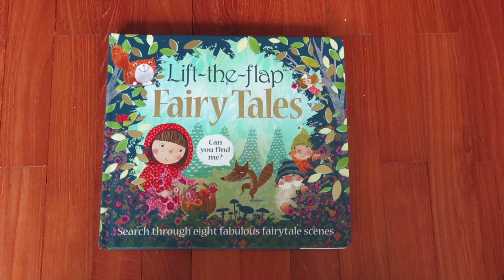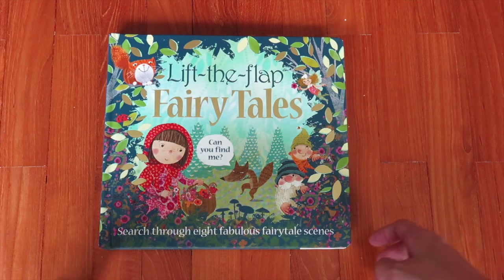Hi, thanks for joining me on another episode of Nom Nom Books. Today we have Lift the Flap Fairy Tales, where you search through eight fabulous fairy tale scenes. It's another one from the publisher Pretty Books. Okay, let's get into it.